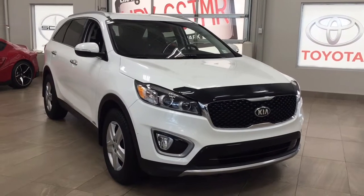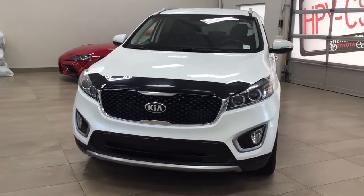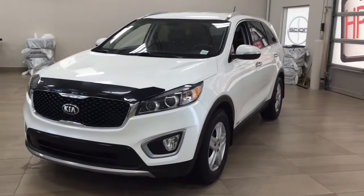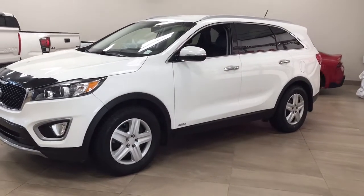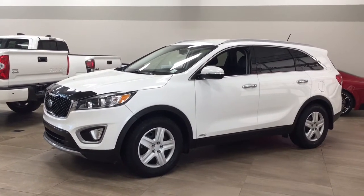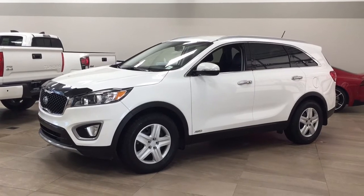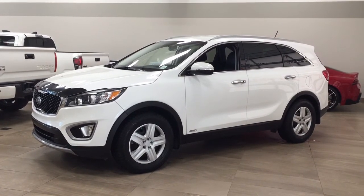Thank you so much folks for watching this video today. If you have any questions, please visit us — we're located at 31 Automall Road in Sherwood Park, Alberta, Canada. Our phone number is 780-410-2455, or please visit our website at sbtoyota.com where you can also reach us by email. Once again, thank you so much for watching. If you have any comments or additional questions, please leave them in the comment section below. Make sure you have a great day, and I hope to see you next time.